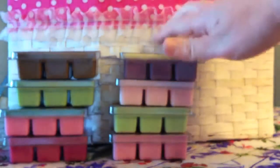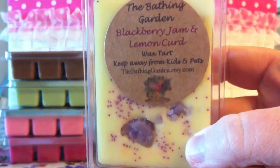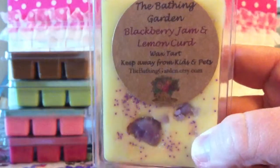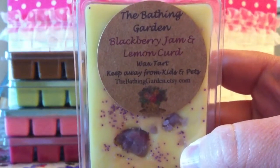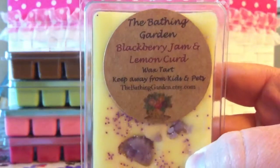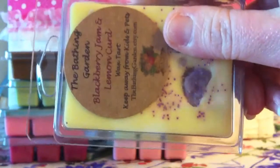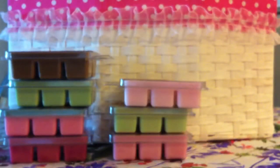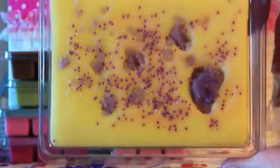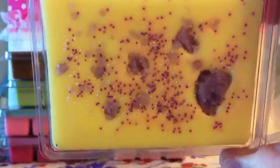The next one is Blackberry Jam and Lemon Curd. This is a favorite of mine — will always be a favorite of mine and everybody else's too. This one is basically ripe blackberries with London Lemon Curd. I just love the way it looks. It's two-toned: purple on the underside and yellow on the top. Her blackberry scents are just amazing.